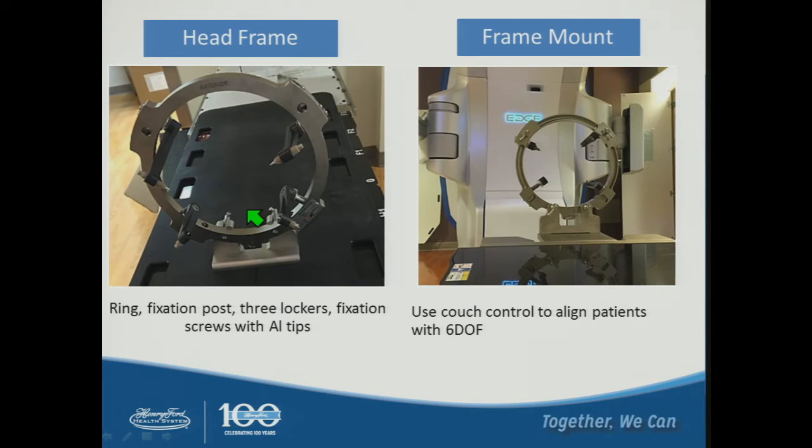The frame consists of a head frame with posts that are drilled into the patient's skull — there are four here — and then it aligns to the couch. In this case we can use our Edge machine to do the six degree of freedom couch correction.